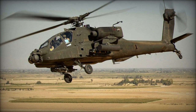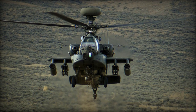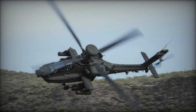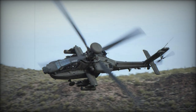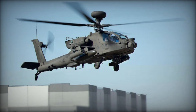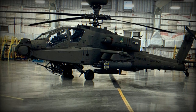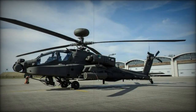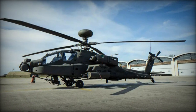The Boeing AH-64 Apache, an American twin turboshaft attack helicopter, debuted in service in April 1986. Renowned for its cutting-edge avionics, firepower, and agility, the Apache has been instrumental in numerous combat operations worldwide. Featuring a tandem cockpit configuration for two crew members, a 30mm M230 chain gun, and a diverse array of weapon systems including AGM-114 Hellfire missiles, the Apache's enduring legacy is underscored by the production of over 2,400 units, solidifying its indispensable role in modern military engagements.